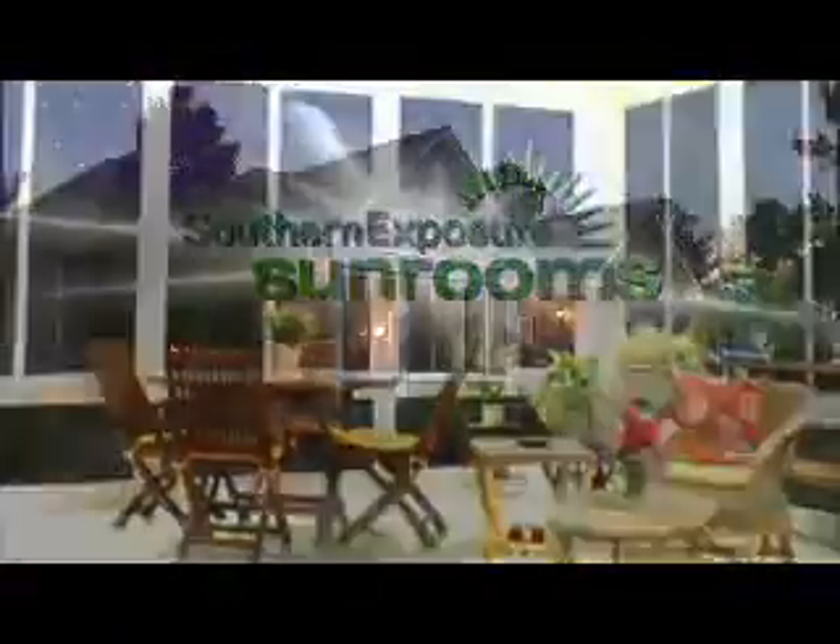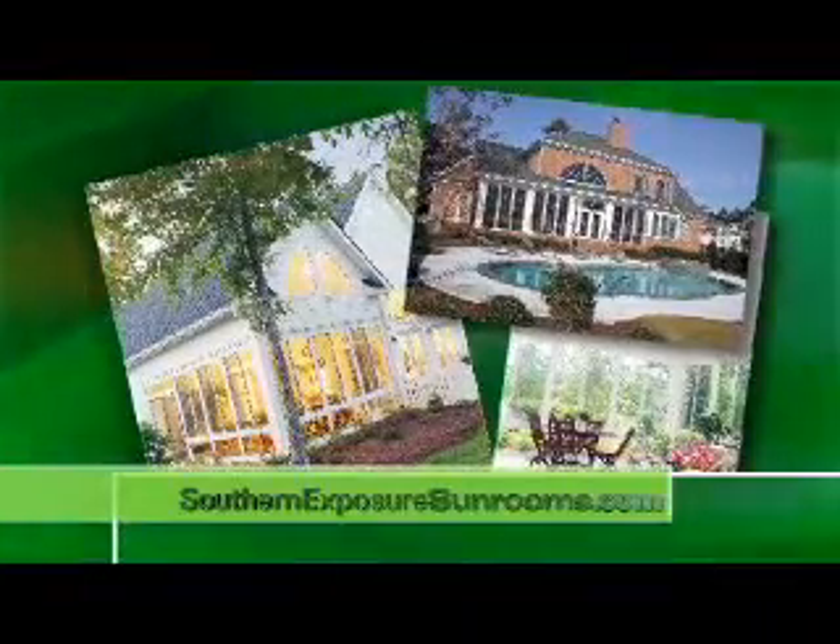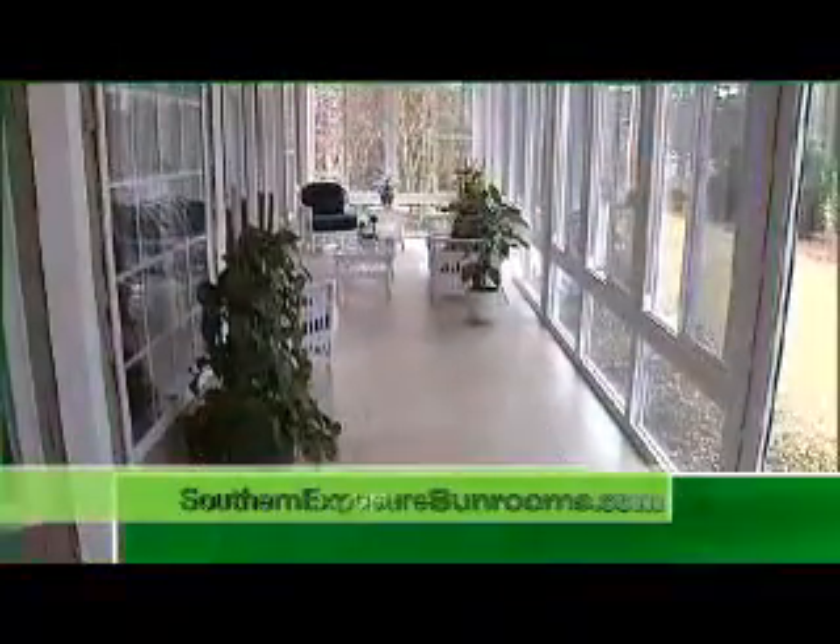Bring the outside in to enhance your lifestyle with an award-winning custom design from Southern Exposure Sunrooms. The NatureSpace all-season glass room allows you to convert a porch or construct a whole new addition with perfect symmetry — an investment in year-round enjoyment.